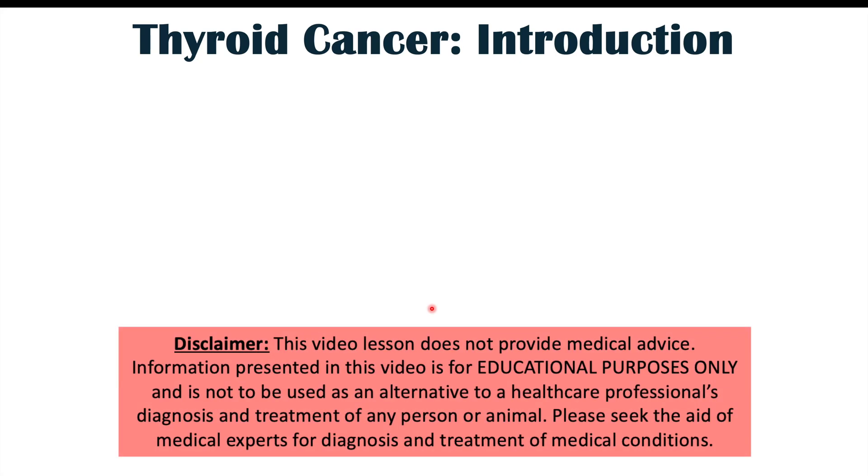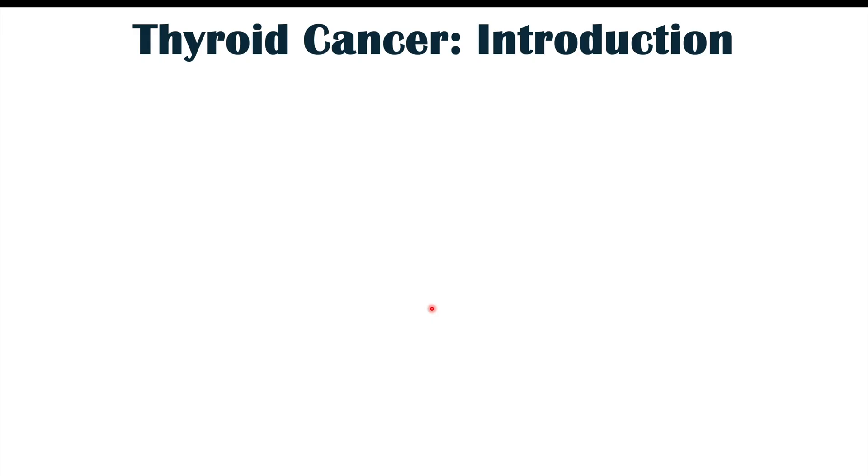Hi everyone, this lesson is on three different findings we can see in thyroid cancer. These are findings we can actually see with our own eyes, some on the skin and other parts of the body. Before we talk about those three findings, let's discuss what thyroid cancer is and some risk factors for getting it.